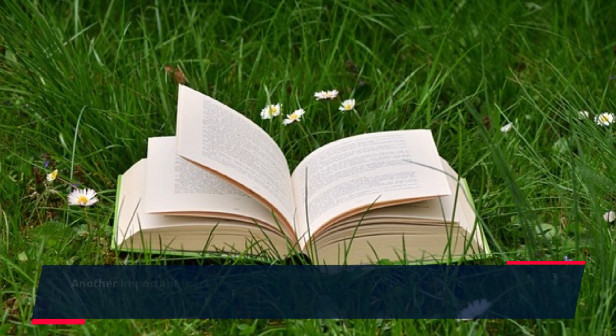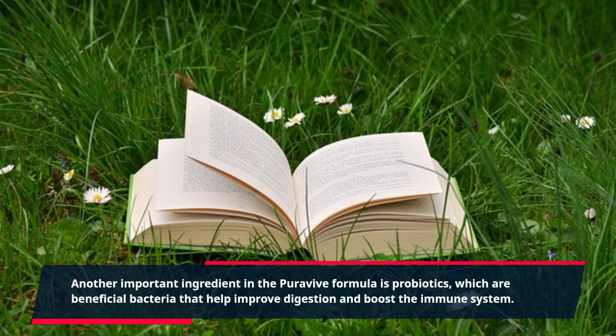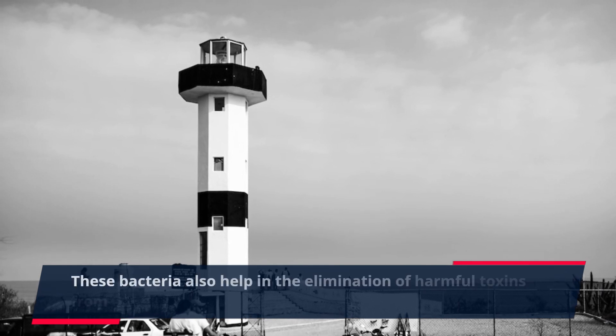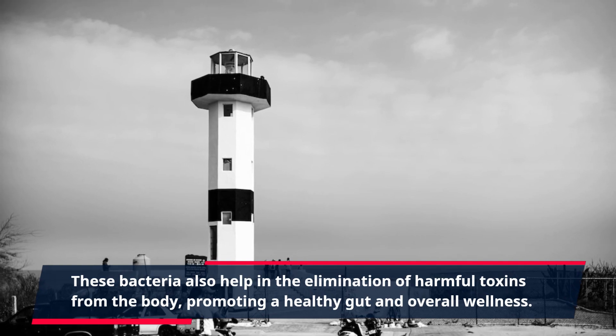Another important ingredient in the Purevive Formula is probiotics, which are beneficial bacteria that help improve digestion and boost the immune system. These bacteria also help in the elimination of harmful toxins from the body, promoting a healthy gut and overall wellness.